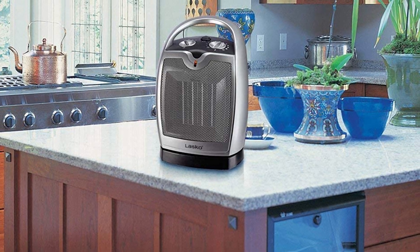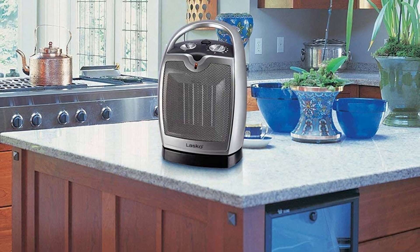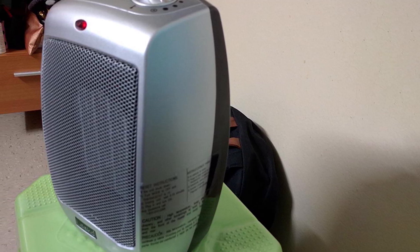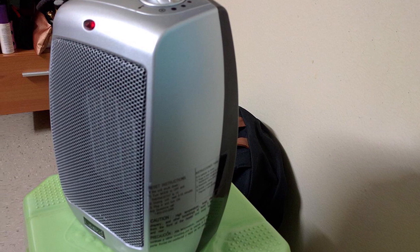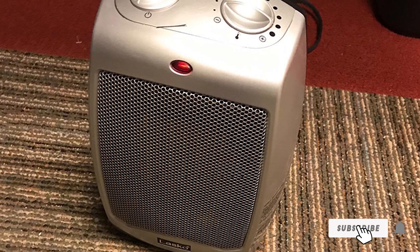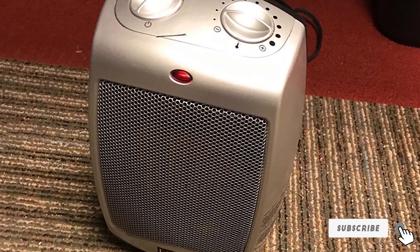It's powerful enough to cover a 300 square foot space and has the safety features you want in a portable heater. It presents overheat protection so it doesn't overheat when running for many hours. The build is solid and the cool-touch exterior keeps the heater safe to handle even when running.